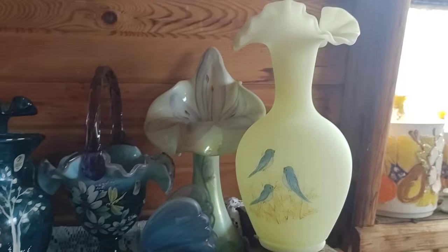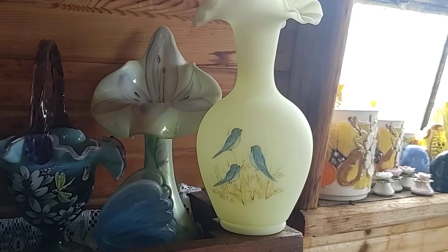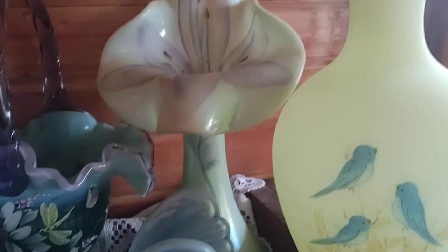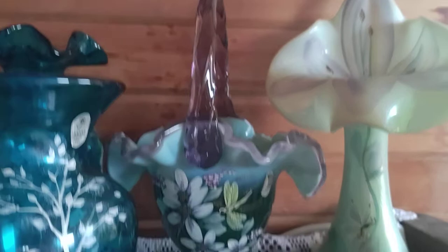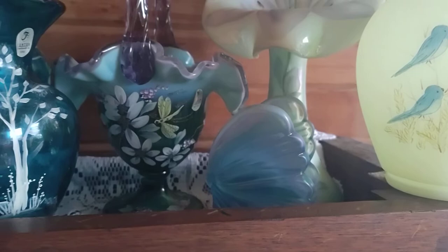Look at the bluebirds — that is glowy glass that will glow. That is an early 70s piece. Here we have a beautiful JIP, and this one has the butterfly or the dragonfly on it — I don't know which one that is. Look at this one here: that is a big nine-inch vase with an amethyst cross. The original Fenton sticker is on it.